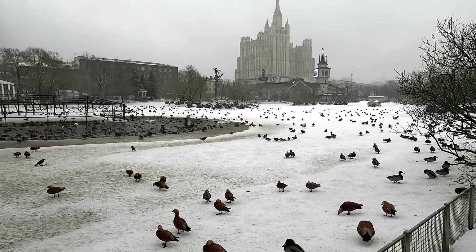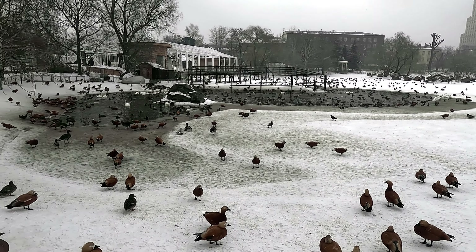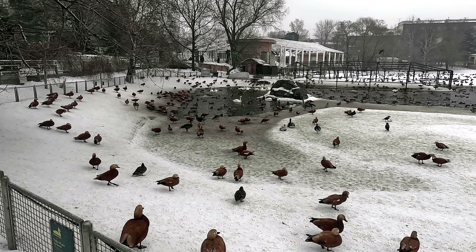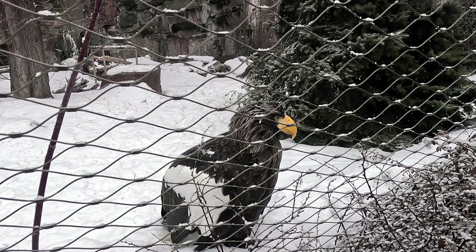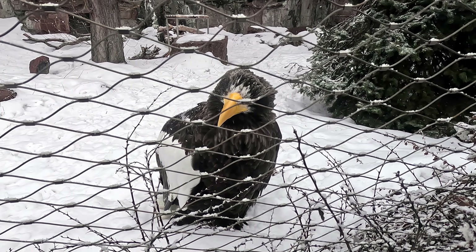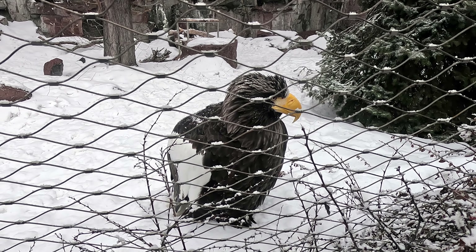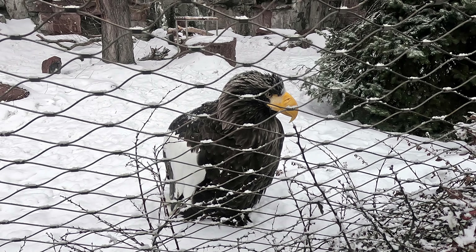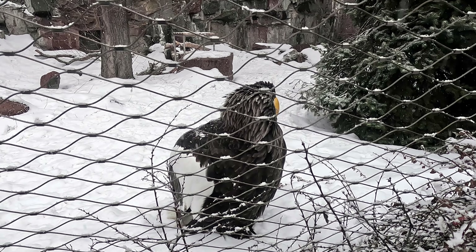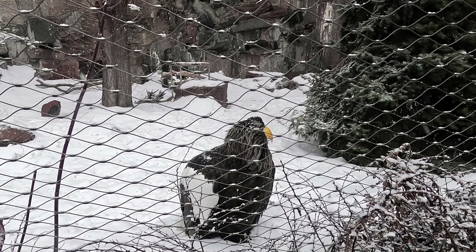This is the entrance to the zoo on Balshaya Gruzinskaya Street. We decided to see which birds survive the Russian winter. Ducks live on all the ponds in Moscow, but there are also swans and geese walking in the snow on this pond.